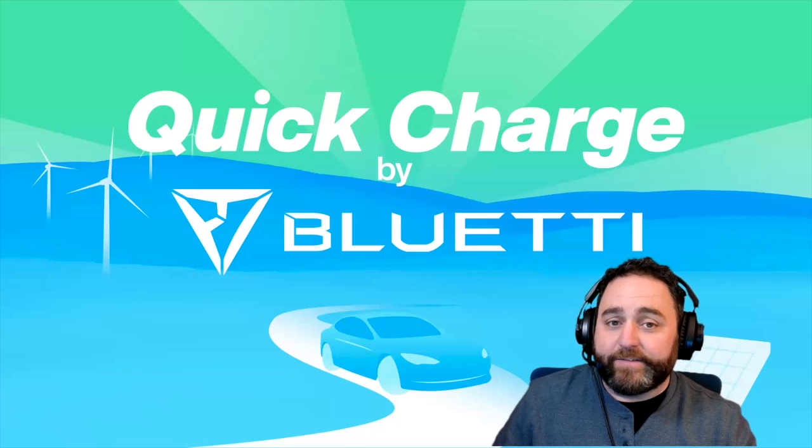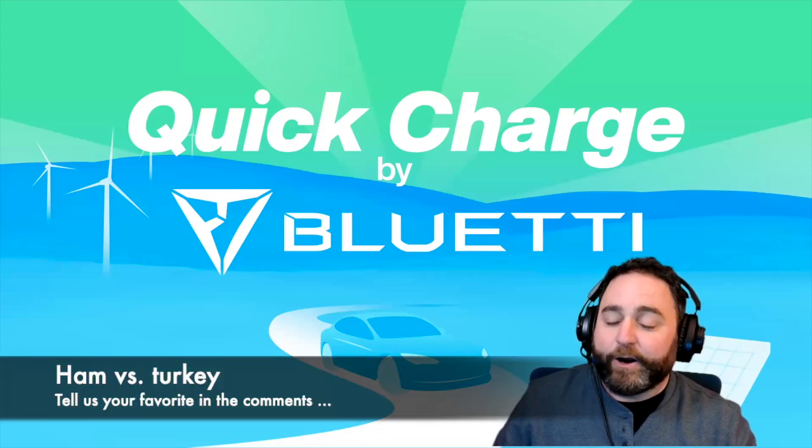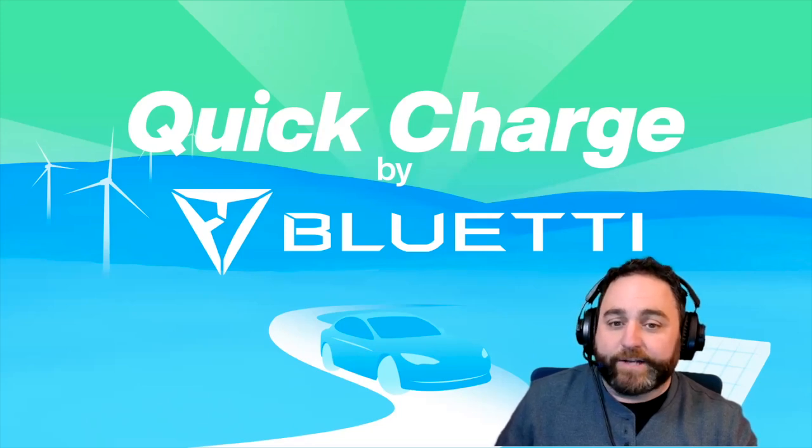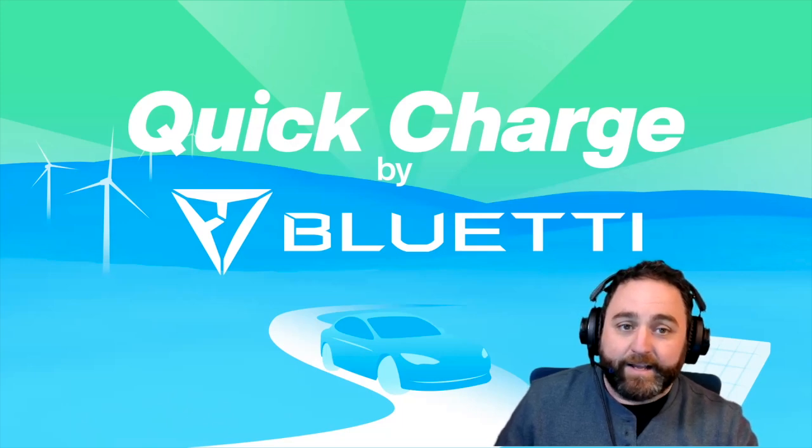That's all for November 27th. If you celebrate Thanksgiving tomorrow, have a great one and enjoy your weekend. Be sure to like and subscribe so you don't miss any more exclusive deals for Electric readers and Quick Charge listeners — we'll see you back again soon.